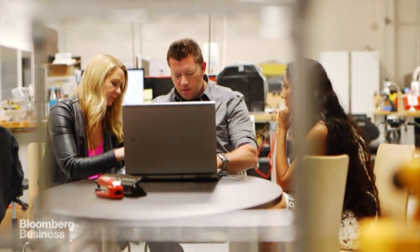We have an astronaut. We have a rocket scientist. We have an orthopedic surgeon. We have a fashion scientist. Their team is unlike anything anybody in the shoe industry would ever have.